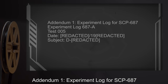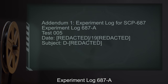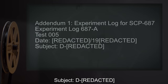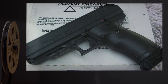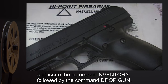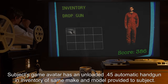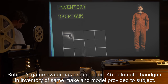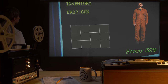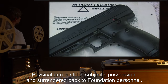Addendum 1 — Experiment Log for SCP-687. Experiment Log 687-A. Test 005: Subject is provided an unloaded .45 automatic handgun, then is told to play the game and issue the commands Inventory followed by Drop Gun. Results: Subject's game avatar has an unloaded .45 automatic handgun of the same make and model provided to the Subject. The command Drop Gun results in the gun being left in a dumpster next to the Subject's avatar. The Subject is ordered to exit the game; the physical gun is still in the Subject's possession and surrendered back to Foundation personnel.